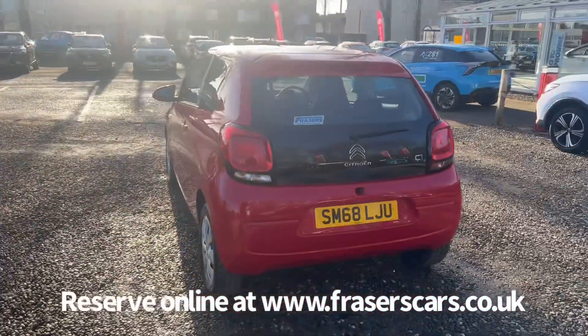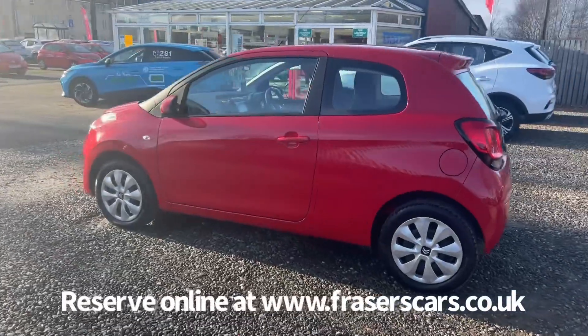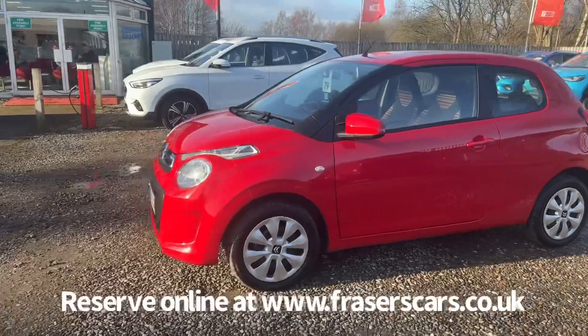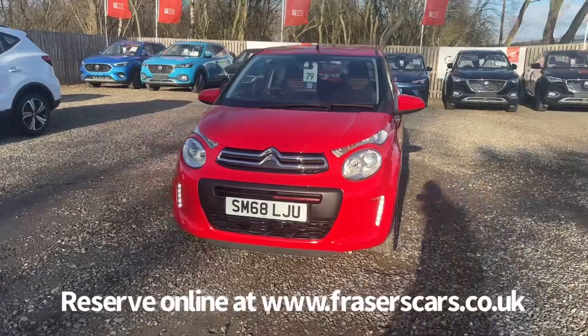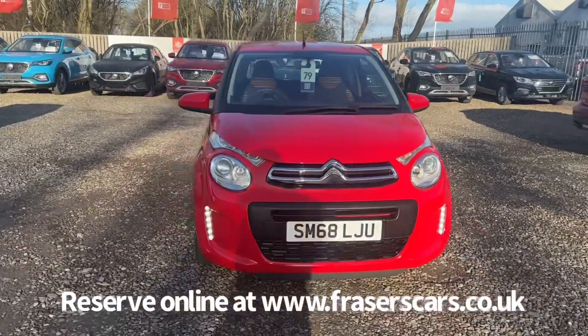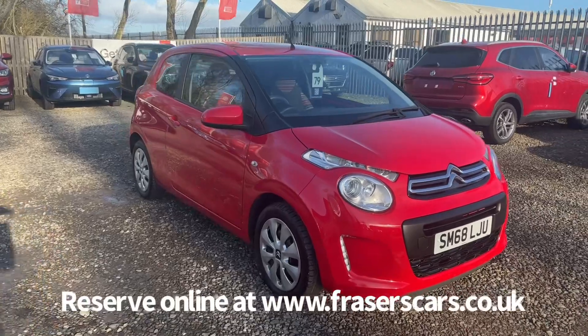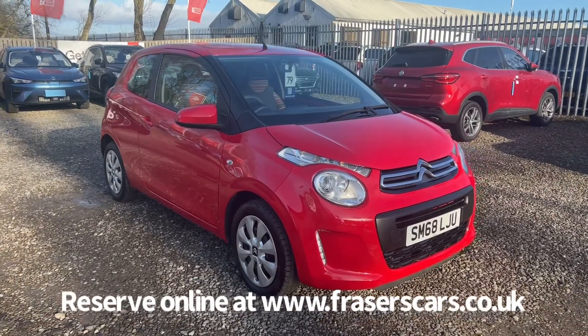This car is available to view at Fraser's of Falkirk MG. You can find us at Glasgow Road in Camelon, Falkirk — the postcode is FK1 4JQ. You can also view the car online at www.fraserscars.co.uk, where you can reserve the car, get finance quotations, and apply for finance online. If you'd like to give the sales team a call, they're available on 01324 632 333. Thanks for watching.